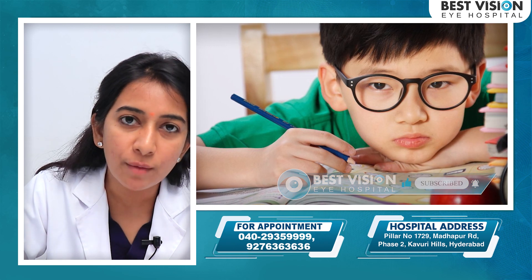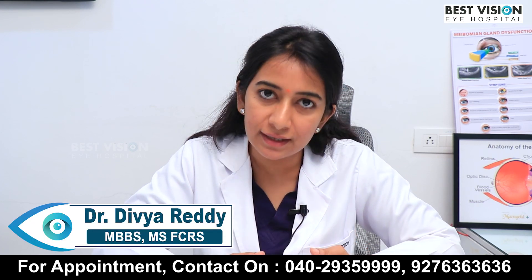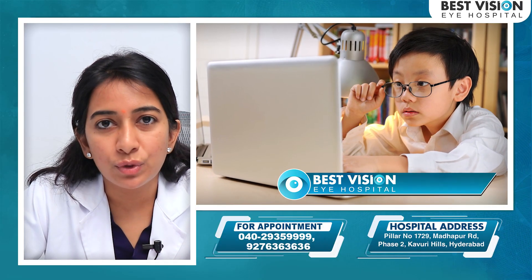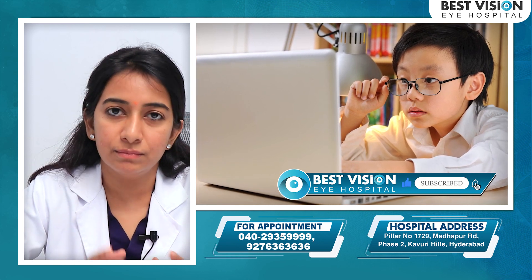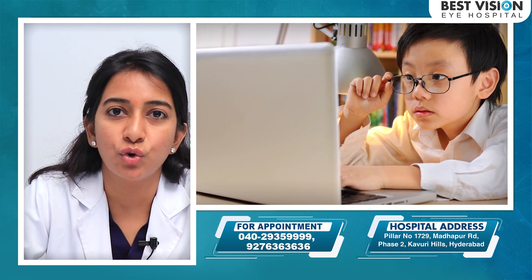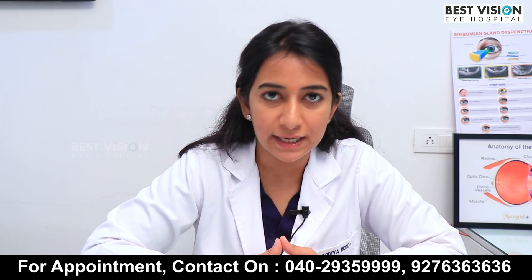Once their physical growth is stopped, myopia stabilizes. Myopia has symptoms — near objects are clear, but distant objects are blurry. Myopia can be corrected with glasses, contact lenses, or after 19 to 20 years of age, we can also do laser surgery.